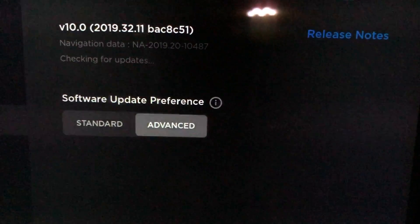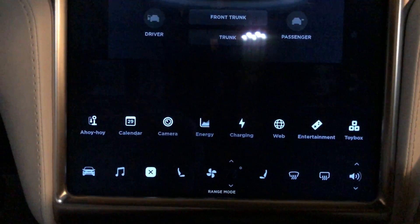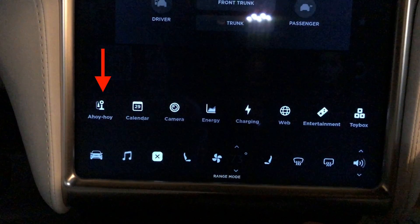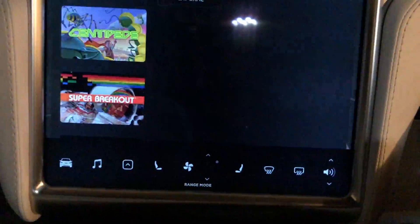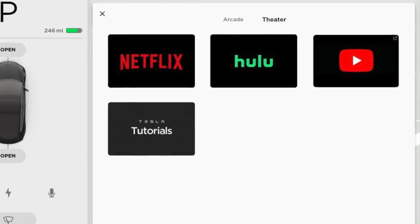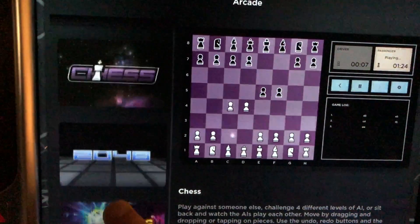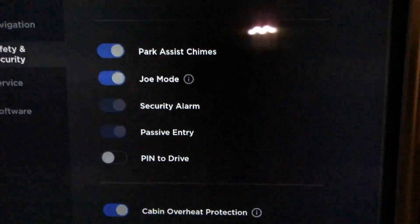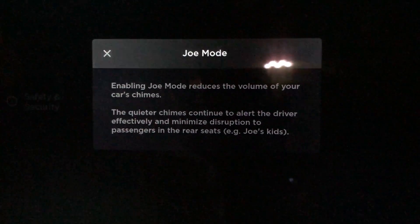Let's jump right into the car. You can see I'm running 2019.32.11 on a hardware 2.0 Model X. If we pull up the app drawer, the phone icon is over there all the way on the left, and we also have Entertainment and Toy Box. If we click on Entertainment — this is a hardware 2.0 car — you can see that the Theater option is not here, so if you have a hardware 2.0 car you do not get that, or Beach Buggy either.